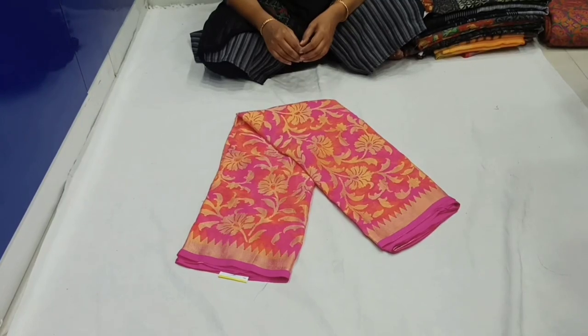Hello, welcome to Srinivasilks. My name is Neshwada. Today, I have different types of saris.